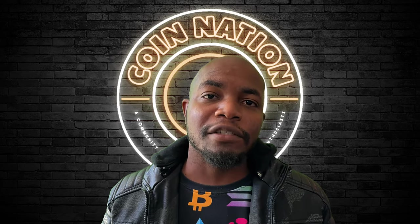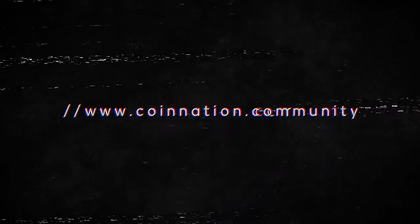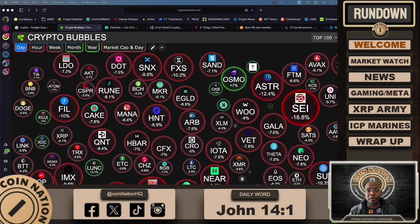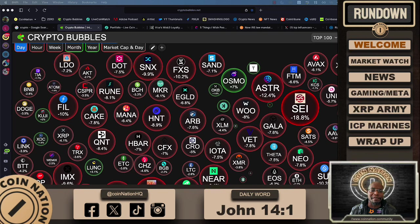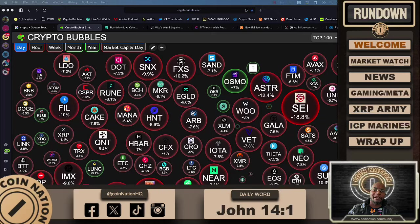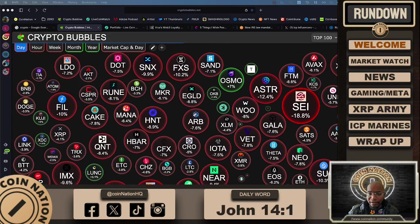Welcome to the Coin Nation show. I'm Preston. Thanks for stopping by. Greetings — this is Coin Nation, the show where we talk all things crypto, Web3, and digital assets technology. My goal is to empower as many as I can to gain a competitive edge in this massive incoming wave of adoption. Ladies and gentlemen, it's a great day to be in crypto.